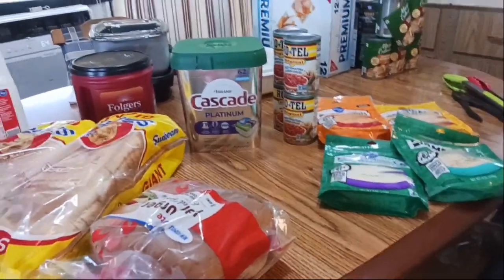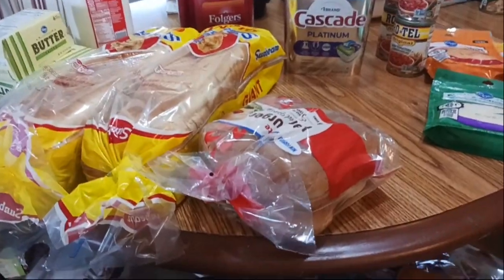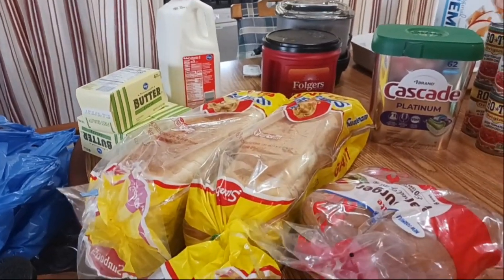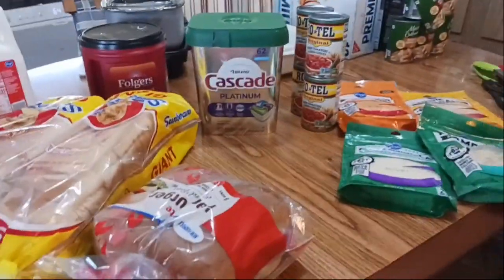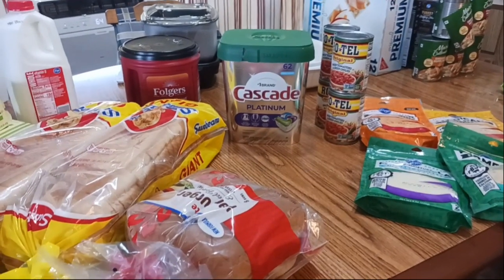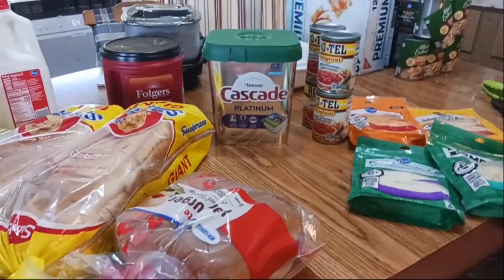The stuff in the back was not part of the haul — it was just things I couldn't put away earlier because my leg hurt so bad. I'm just really happy to be home and doing grocery hauls again. Let me spin you back around and I will share my total and what was taken off with the sale prices.